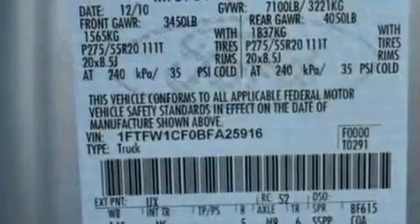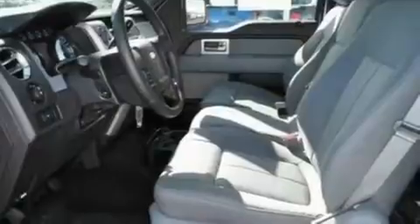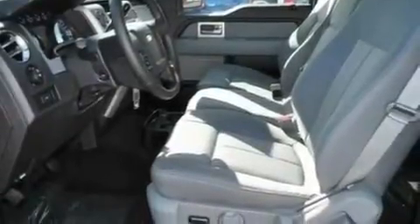Its top features include a driver's side entry keypad, four well-positioned speakers, a double wishbone independent front suspension, aluminum wheels, and an engine immobilizer theft deterrent system.